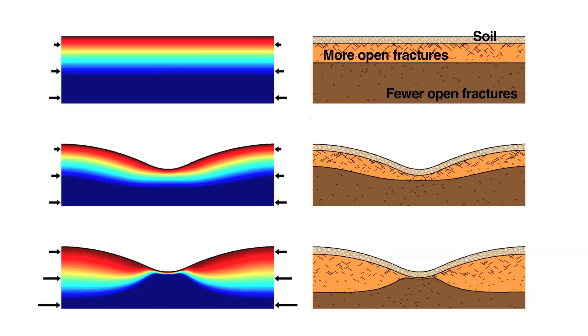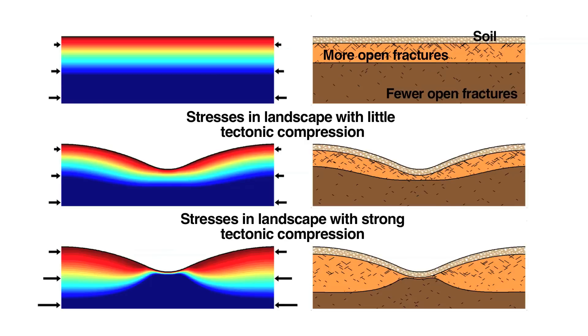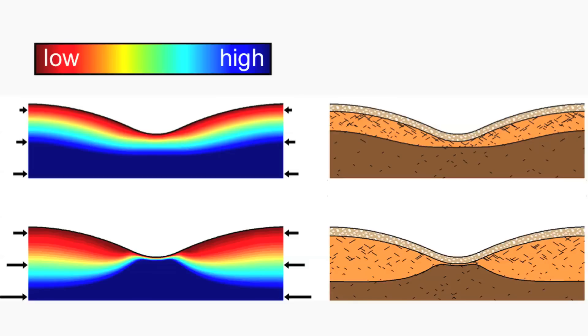Using their model, they found that if a landscape is undergoing little tectonic compression, the fractured zone should parallel the overlying topography — think layers of lasagna. If, however, a region is under high tectonic compression, the fractured zone will resemble a mirror image of the landscape, thicker beneath ridges and thinner under valleys.